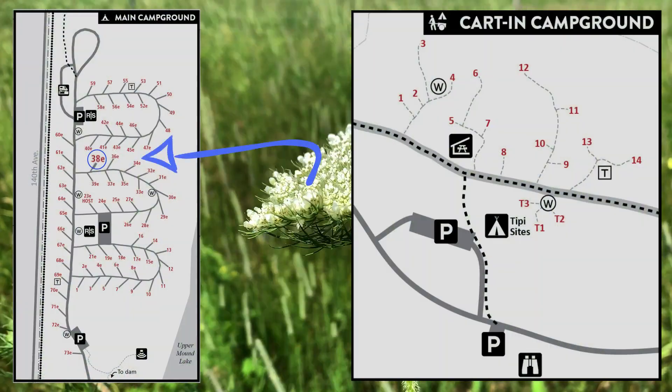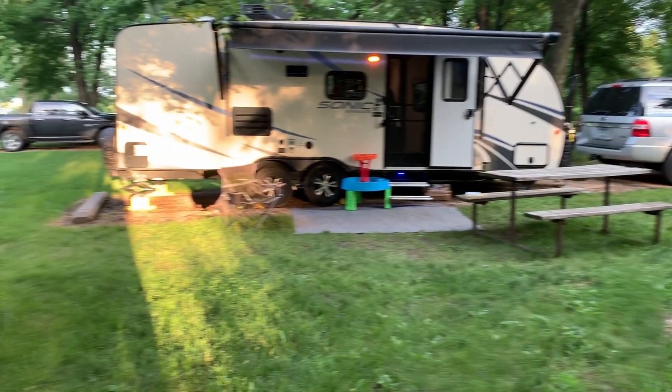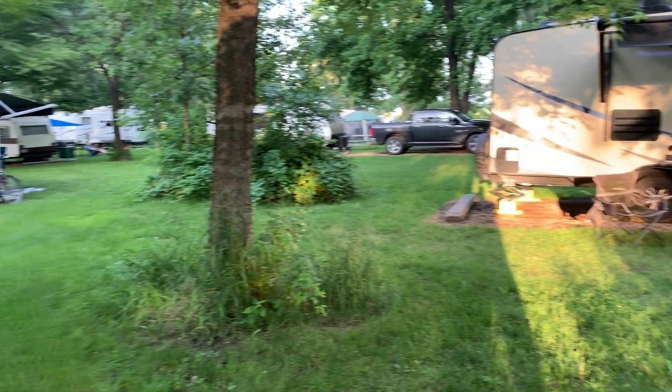While we were there we stayed at campsite 38E in the main campground area. The sites were wooded, but they were very close together.